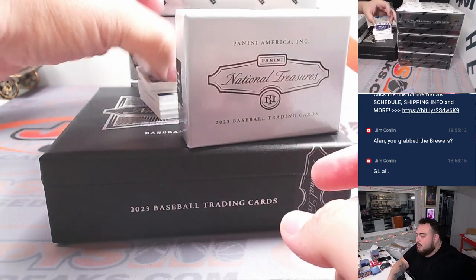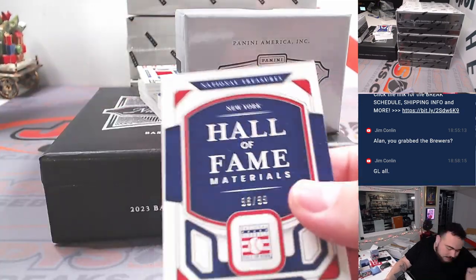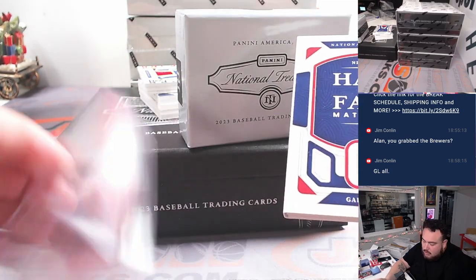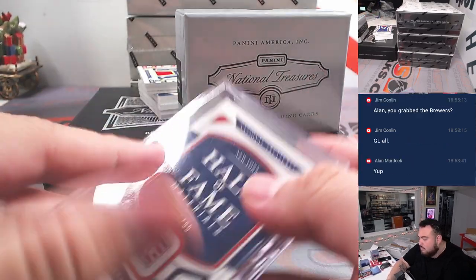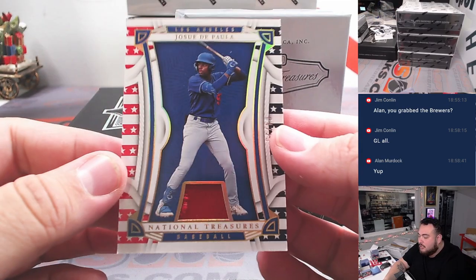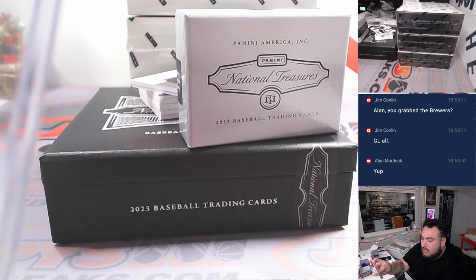Booklet right on the top as always — Gary Carter Hall of Fame Materials, numbered to 10.99, going to the Mets. That's going to Jonathan. We got a little patch there of Jose De Paulo, four out of 25, going to James.